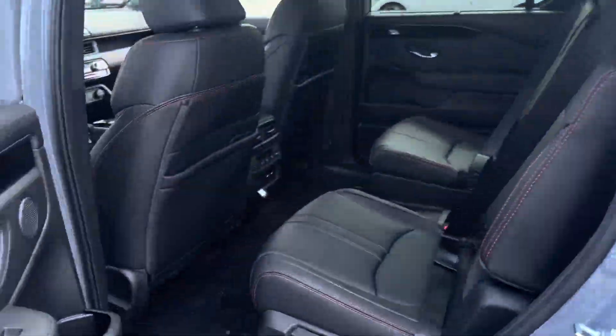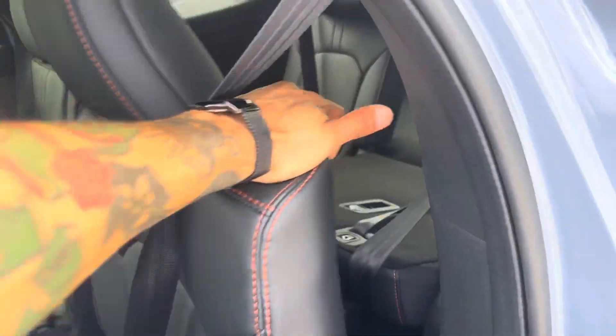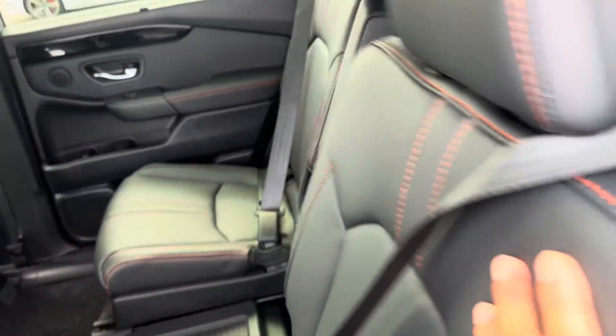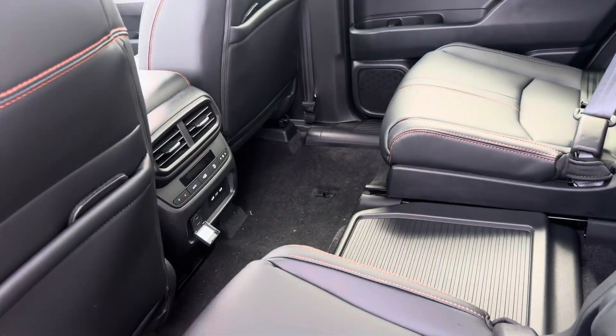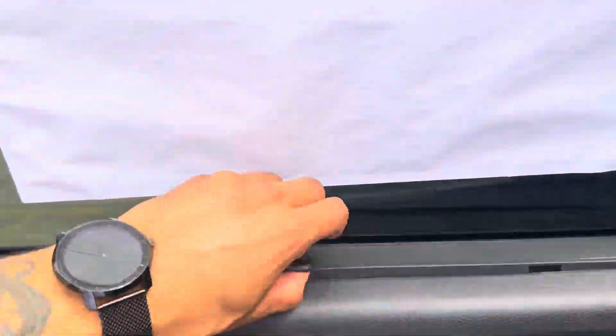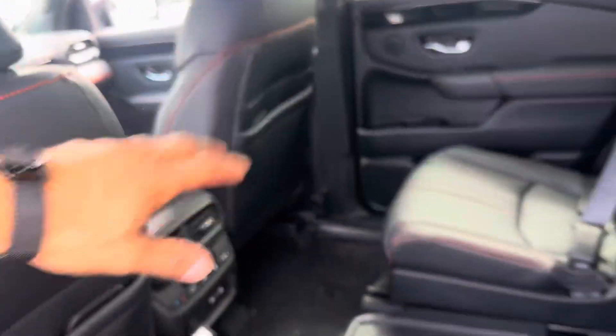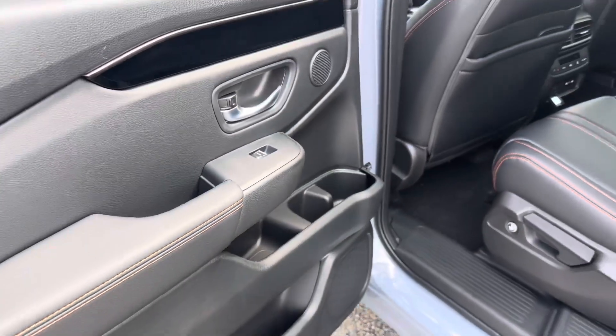Coming around to the back passenger, you got your captain's chair setup. You got a button right here and a button right here for your third row occupants so they can get out easily. You have a power outlet, rear heater vent controls, two USB-Cs, and sun shades so you can take a nap. You got a phone pocket, a bunch of storage space, and so many cup holders — the space here is just awesome.